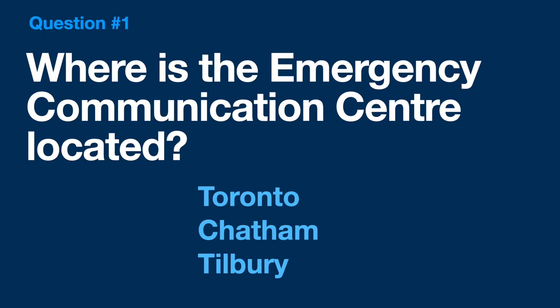Let's end today's tour with a quiz about what we just talked about. Question 1: Where is the Emergency Communications Centre located? Is it in Toronto, Chatham, or Tilbury? The Emergency Communications Centre is located in Chatham. We answer all of the 9-1-1 calls placed from the Municipality of Chatham-Kent.